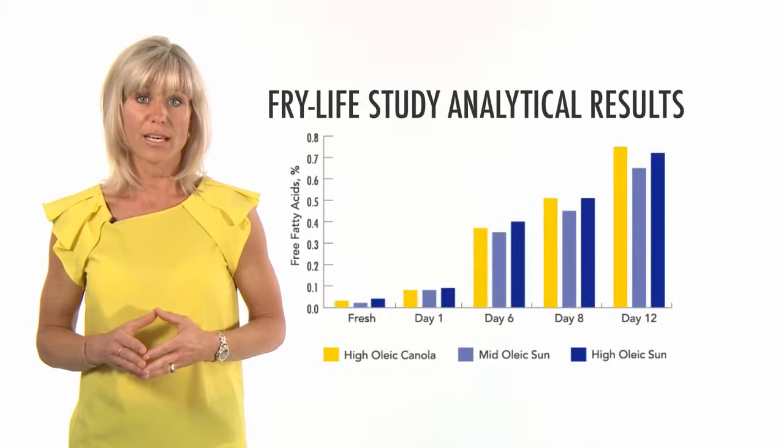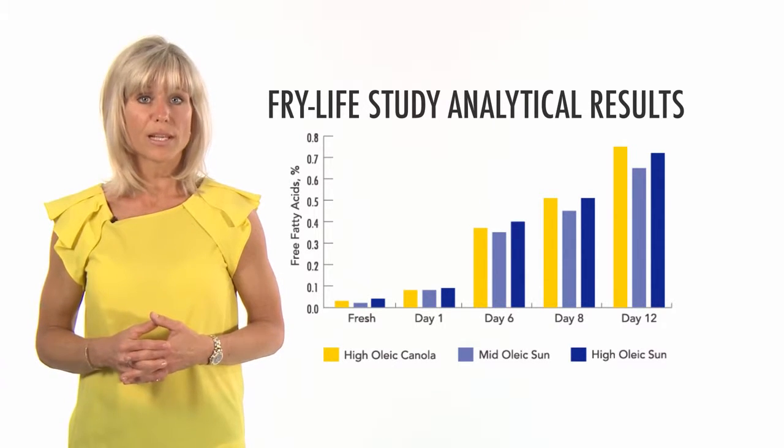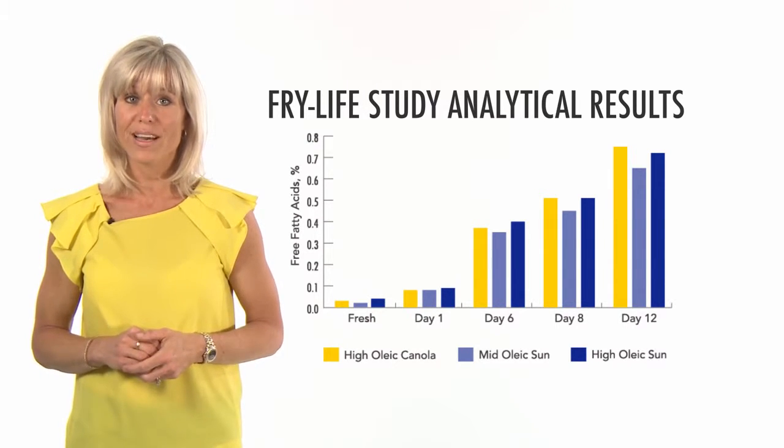Sunflower oil is a superior fry oil. A continuous fry test with sunflower oil and high oleic canola oil conducted over 12 days showed that there was less free fatty acid formation in the sunflower oil than in the canola oil, and this is positive news since the lower the free fatty acid, the better.